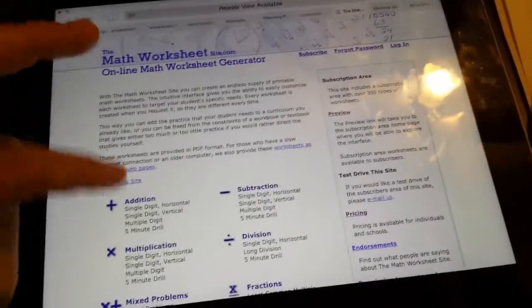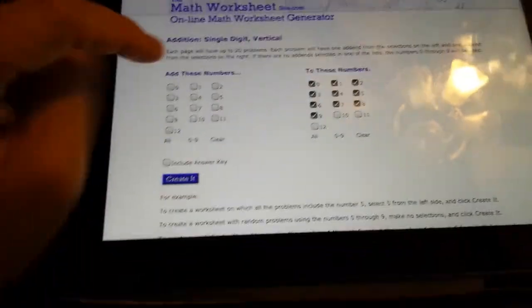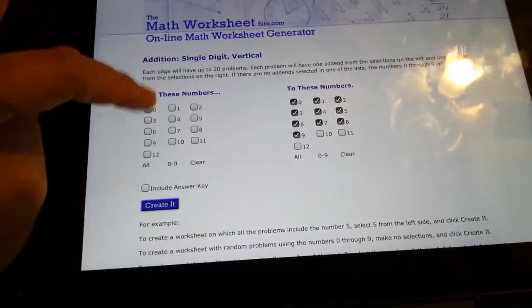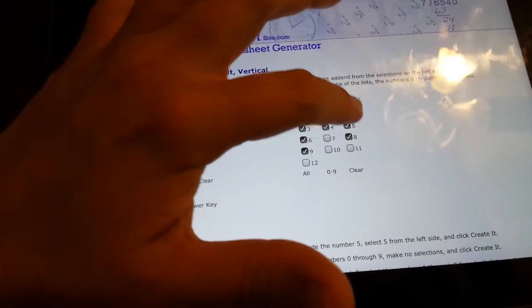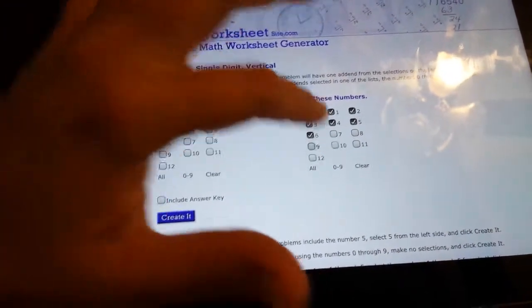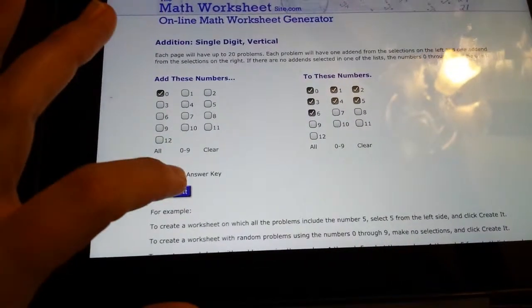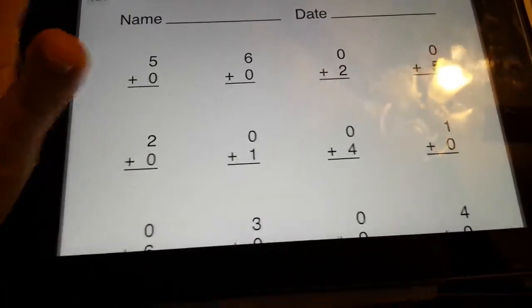For my kindergartner, I'm doing the vertical ones and I'm setting it to these numbers — we're learning the zero number facts and we're only doing up to six because that's how far her workbook one is. All this is preemptive. I hit create and it gives me a little worksheet for her.